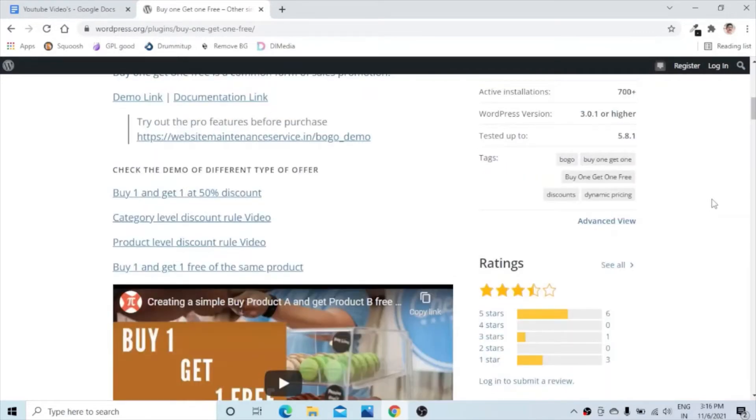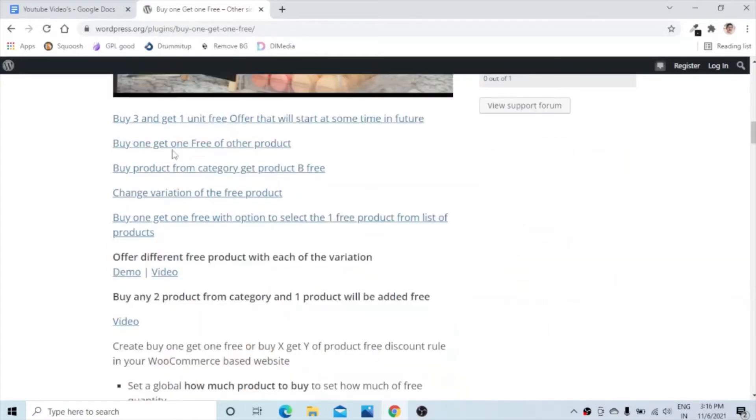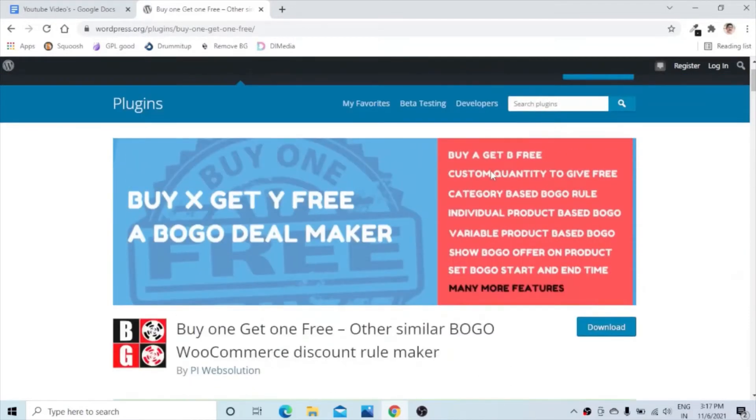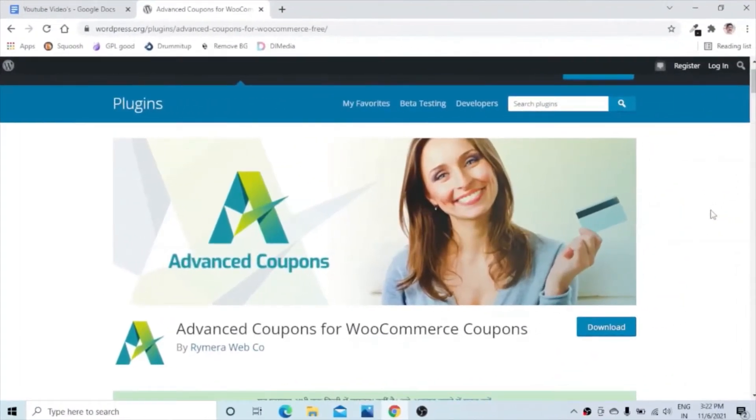With this plugin you can enable different offers for your customers, like buy one get one at 50 percent discount, category-level discount rules, product-level discount rules, and buy one get one free of the same product. Likewise, you can enable different offers on your website with the help of the Buy One Get One Free plugin.